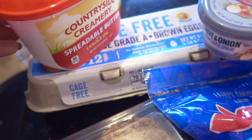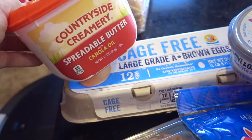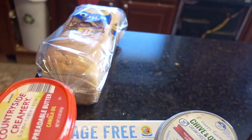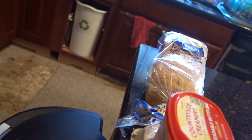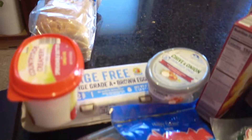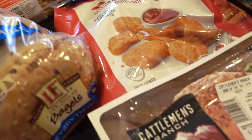Some cage-free eggs for breakfast and lunch, some spreadable butter with canola oil, and there's some white bread back there. Don't mind the disaster happening in my house — our dishwasher exploded so we are replacing the floor.